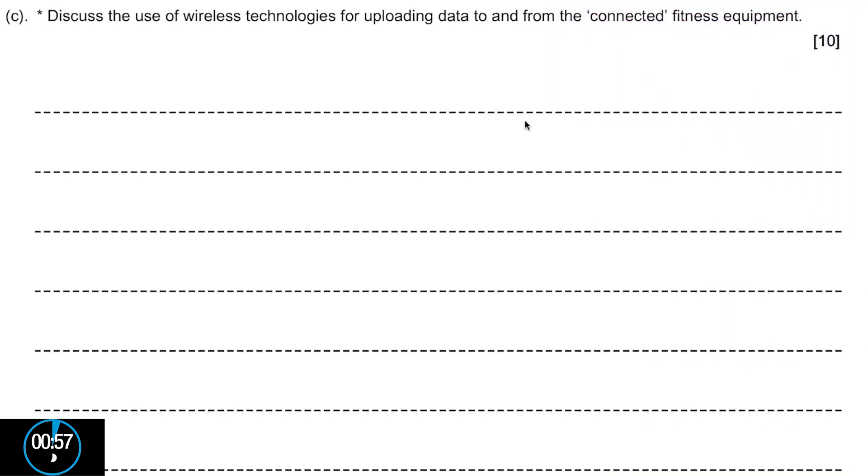Let's dig into the question. First of all, it says 'discuss' — and that means we're talking about pros and cons, which is always handy to know. Then 'wireless technologies' — yeah, Bluetooth and Wi-Fi. 'Uploading data to and from' — those are two separate things. And then that notion of 'connected fitness equipment.' There's quite a lot in there already. A quick scan through the scenario too.